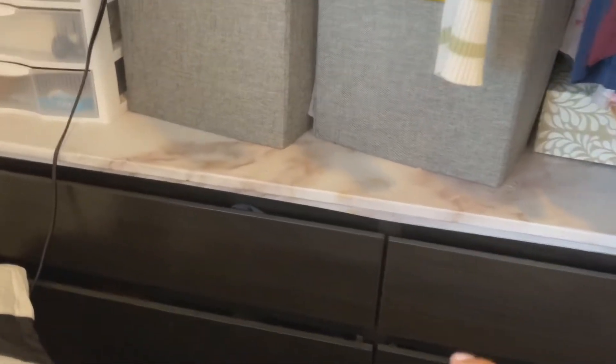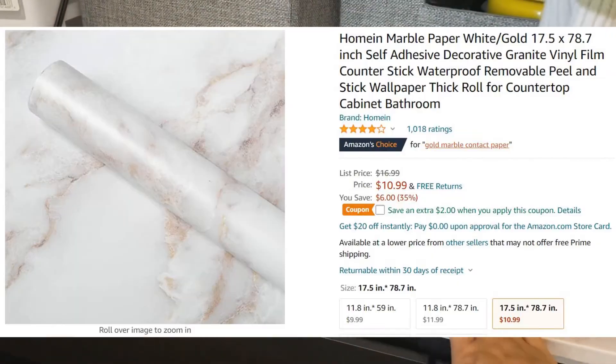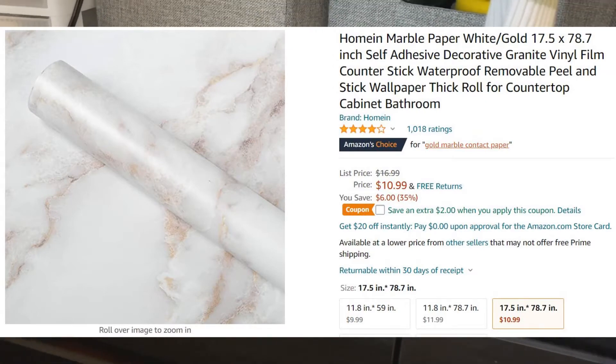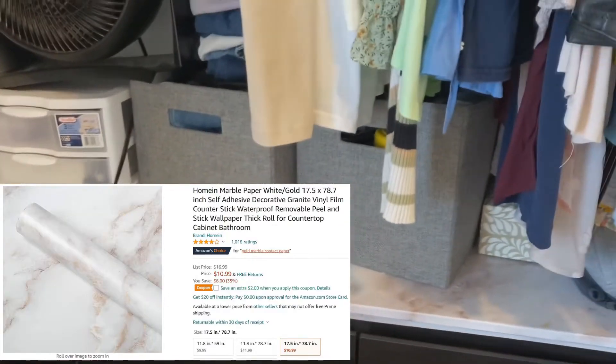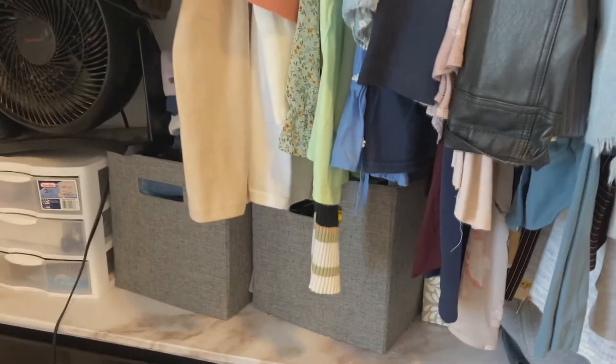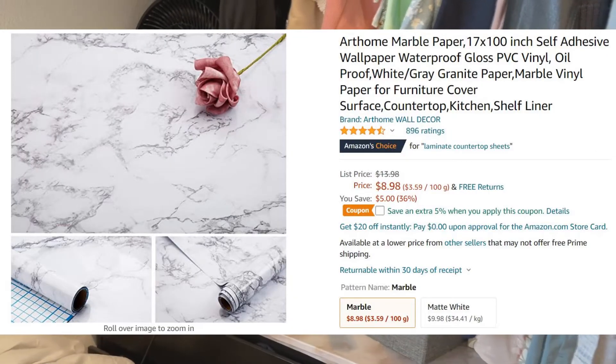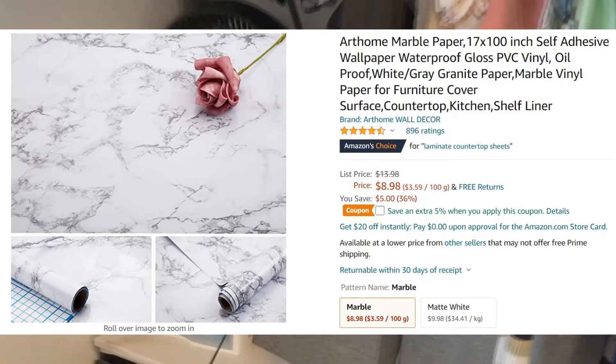This dresser was actually all black, but I bought this marble surface paper from Amazon and it just really elevates it and makes it look more bougie — even though it's just a piece of paper, it kind of looks like marble. My first tip: if you want to make any surface look more bougie, just marbleize it with paper because it's really not that expensive.